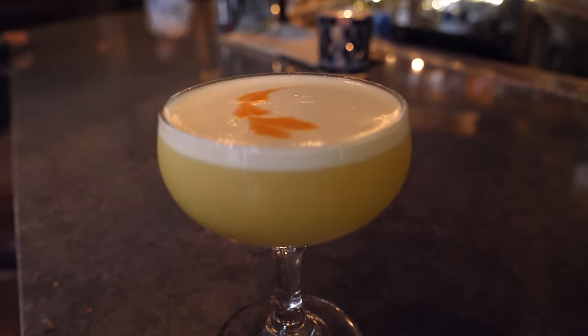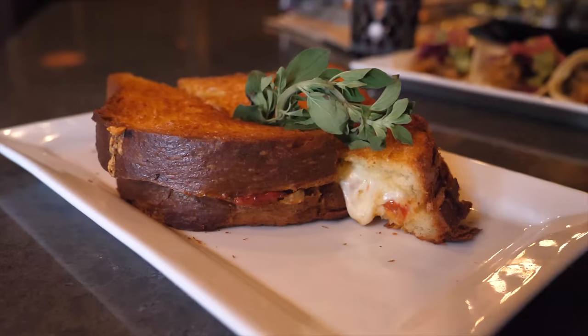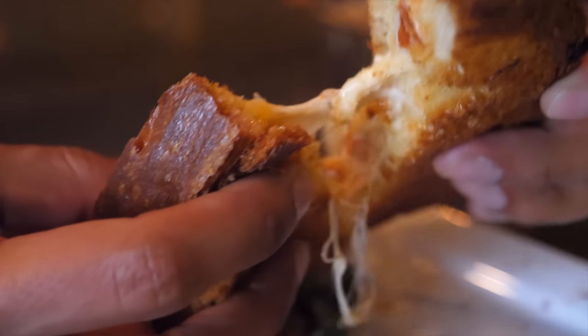I got a mezcal cocktail, which is my favorite. As you can tell, I finished the whole thing before we even filmed this section — that's how good it was. On the edges they have smoked salt, which was a really nice touch. They also have grilled cheese and different snack items.